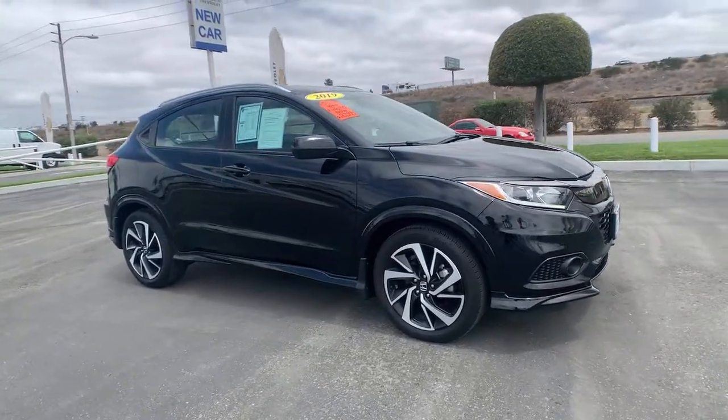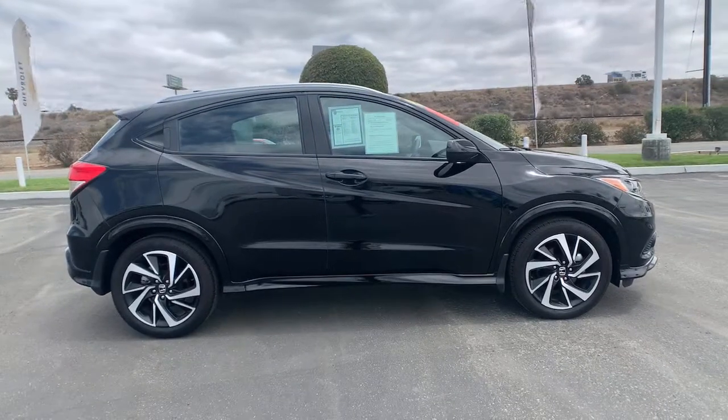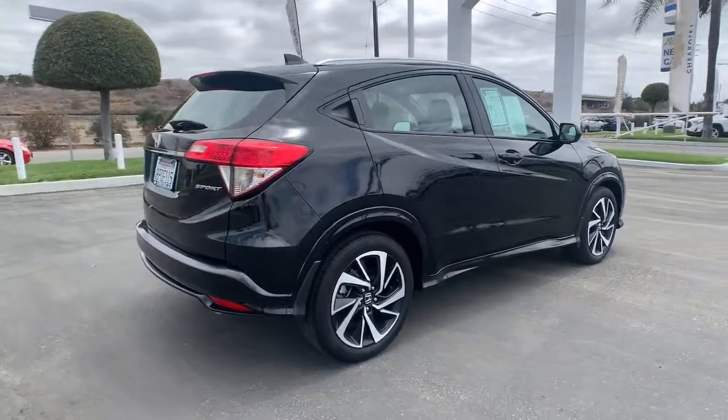Can you see yourself in the 2019 Honda HR-V? This vehicle is an outstanding buy with fewer than 5,000 miles on the odometer. Check out this HR-V.